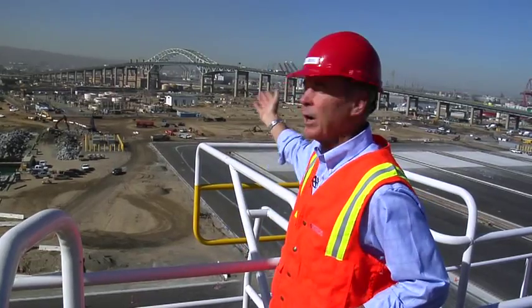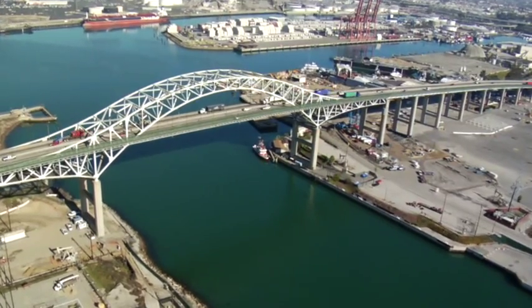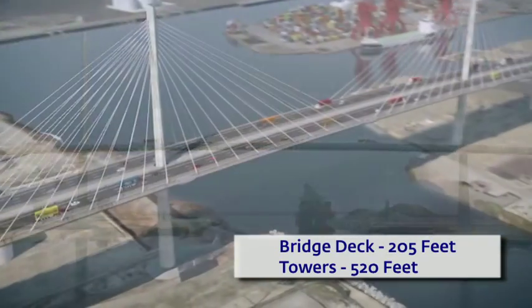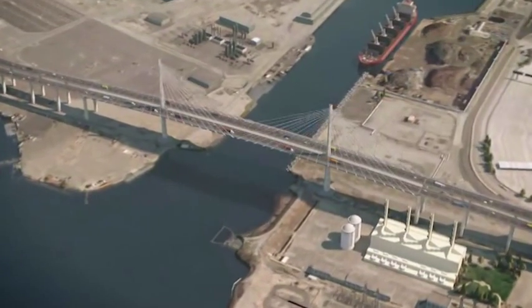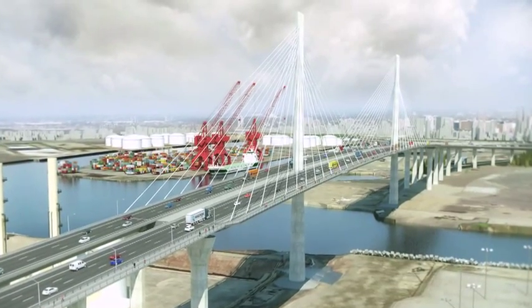Just over there, right behind me, is the existing Gerald Desmond Bridge. We've got a new bridge project underway. That existing deck is about 155 feet in the air. The new deck with the new bridge is going to be over 200 feet up in the air. The towers that support that deck are going to be 520 feet up in the air. This beautiful, iconic engineering marvel will be a can't-miss addition to our city and region.